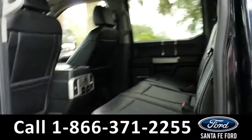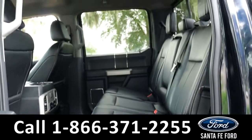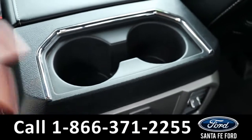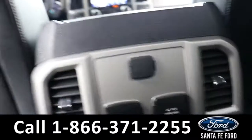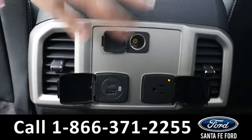Heading into the back, it has room for three additional passengers. Back here they have access to cup holders, and in the center pull-down console. There are also air vents and a variety of charging ports.